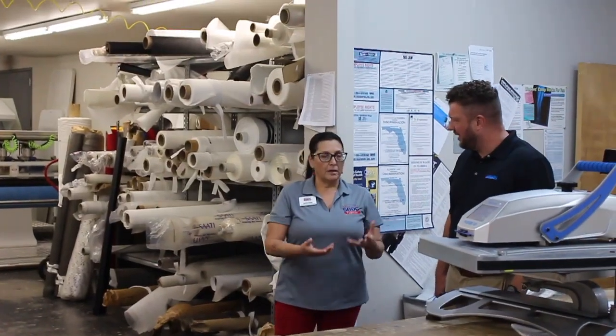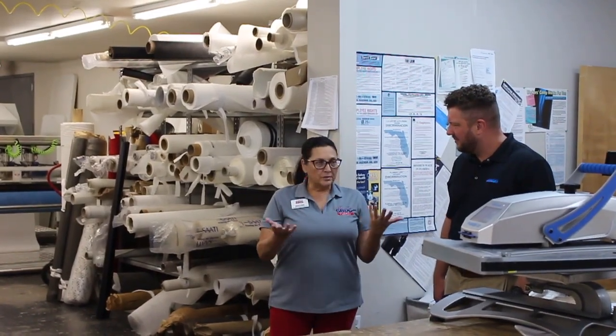Our business has grown quite a bit since we started working with the Florida SBDC at USF. Once we started working with them, we had a year where we experienced about 20% growth, through their help pointing us to different resources and kind of helping give us direction to shape our strategy.